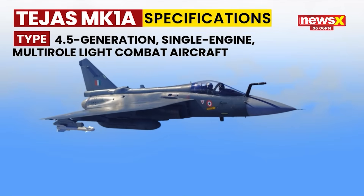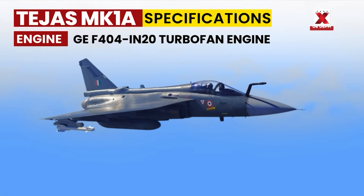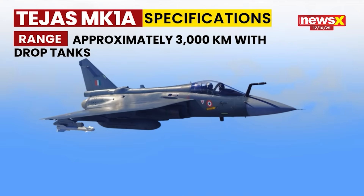The HAL Tejas MK1A is India's latest 4.5-generation multi-role light combat aircraft, designed and manufactured by Hindustan Aeronautics Limited. It is powered by the GE F404-IN20 turbofan engine and can reach speeds of up to Mach 1.8, with a combat range of approximately 3,000 kilometers when equipped with external fuel tanks.